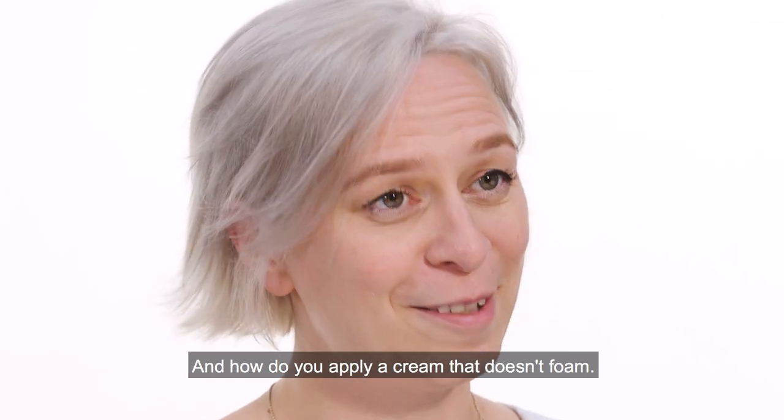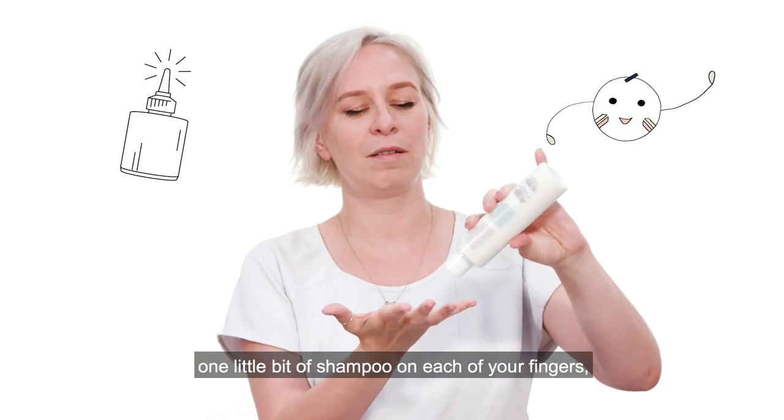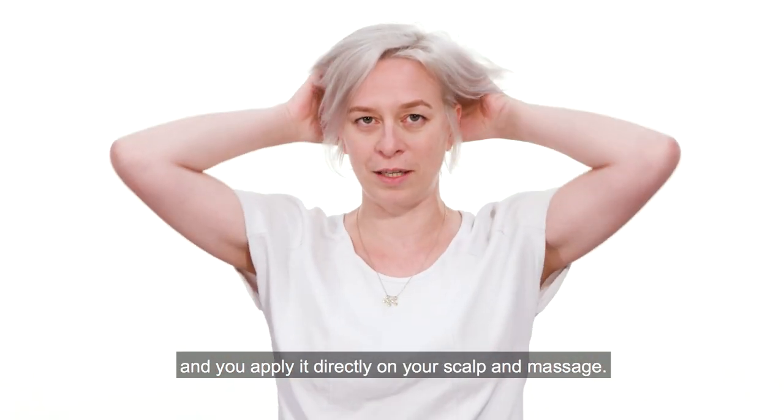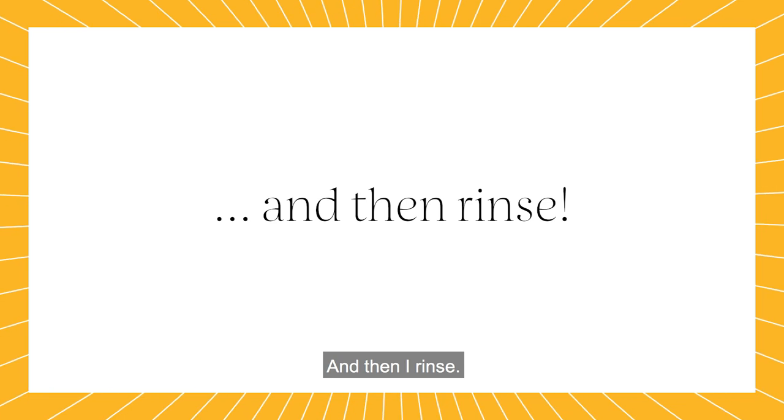And how do you apply a cream that doesn't foam? Well, we've got this little thing where you just put one little bit of shampoo on each of your fingers, put your fingers together, and you apply directly on the scalp and massage like that, and then rinse.